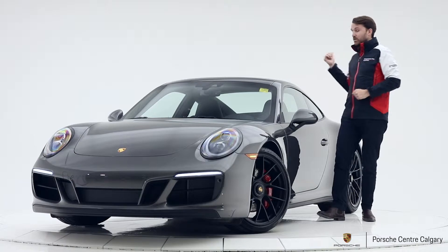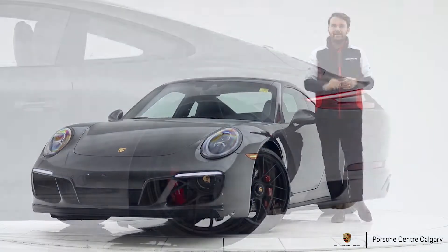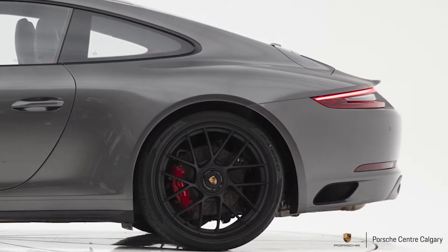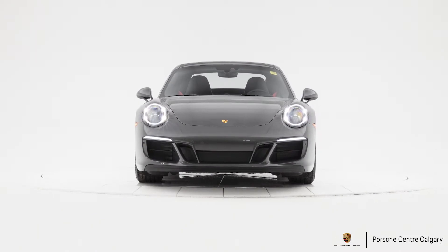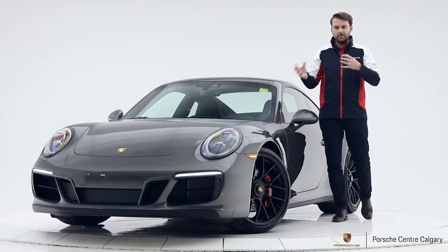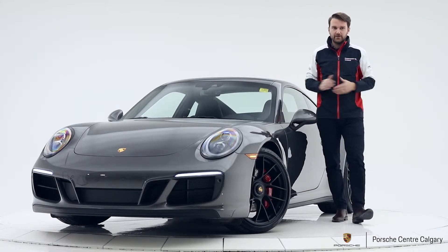At the back here we do have the sport design spoiler — one might call it the ducktail — a little tiny spoiler at the back, which is a fantastic option you can get on the GTS. You'll also notice that the LED headlights at the front are black; they would normally be more of an aluminium look, but these are black and I think they tie into the rest of that theme.